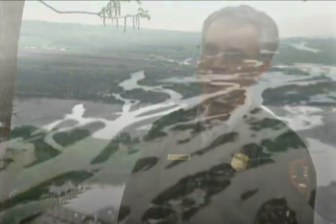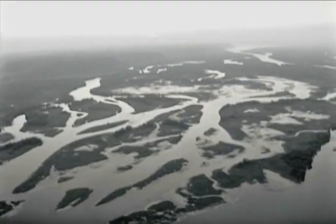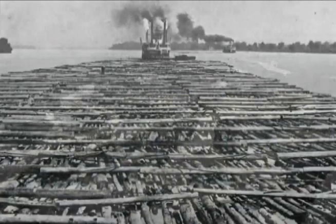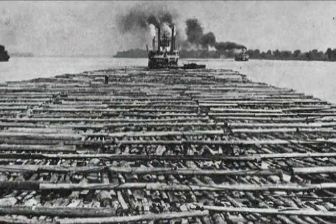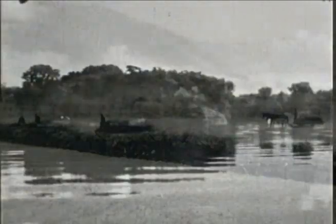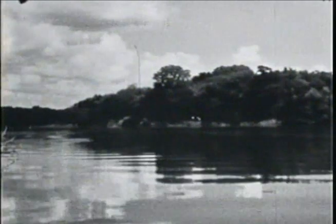In 1866, Congress authorized the first major navigation project for the whole Upper Mississippi, called the Four Foot Channel Project. The problem was there were just too many sandbars. Every time the river rose or fell, it would shift those sandbars around again. The Corps of Engineers got the idea that they could build wing dams to basically constrict the Mississippi — by constricting it, it would flow faster and cut through those sandbars. It's really the most important reshaping of the Mississippi since the glaciers.